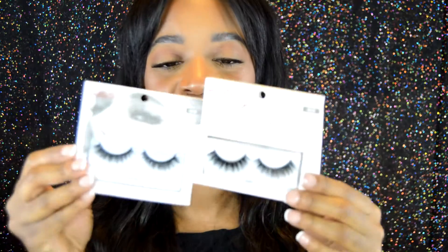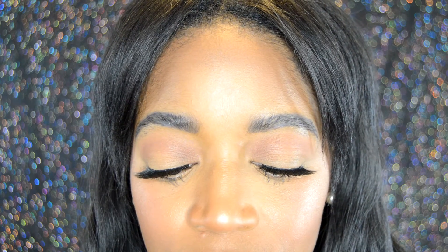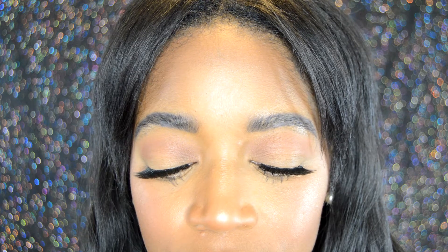Moving to the Kiss Couture Faux Me collection. I have two of them — style Gala and style Midnight. These come in about four different styles. How they're described on the website: they have a knot-free lash band, weightless volume and curl, soft, seamless, and they are reusable. These also retail for $5.99 and they are sold at every major drugstore — CVS, Walgreens, Meijer, Target, Walmart — you get my drift.